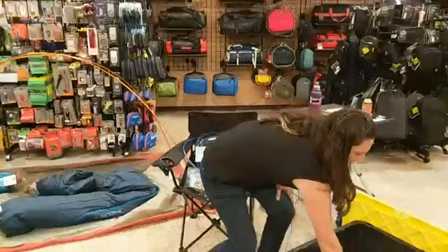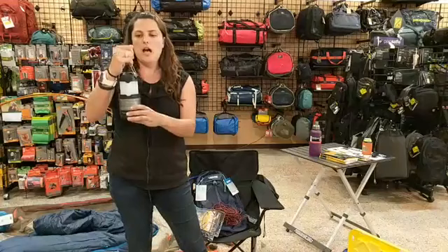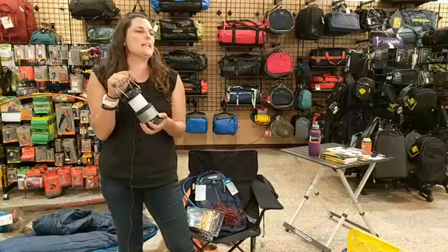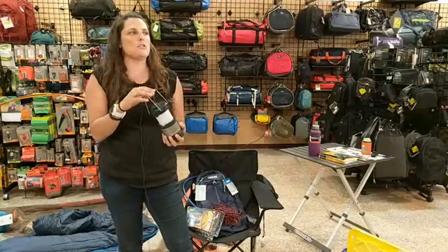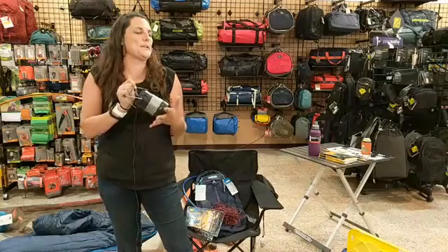Lanterns: there are all kinds you can get. These are nice to hang near your tent or cook station. If you get a lantern that has a red light feature, the red light helps you see at night while keeping your night vision. So when you turn it off it's not completely dark, and it's easier to see the stars. If you're going to get a lantern, look for one that has a red light — it's definitely worth it.